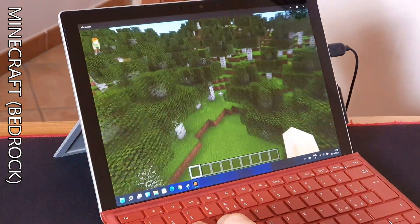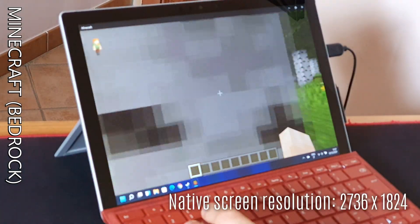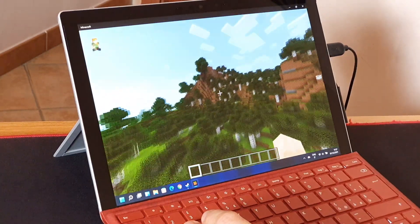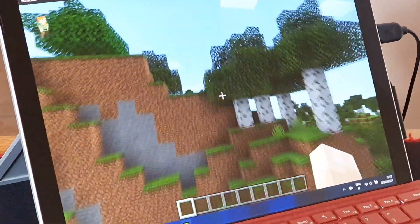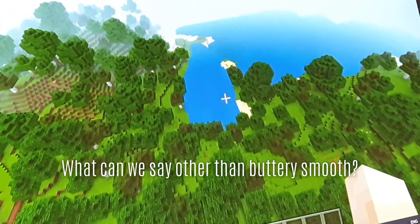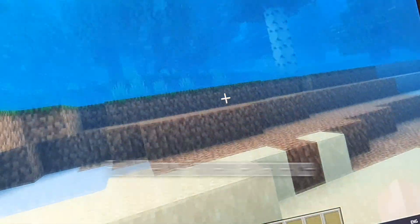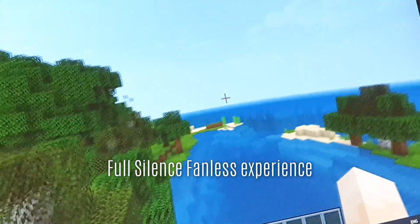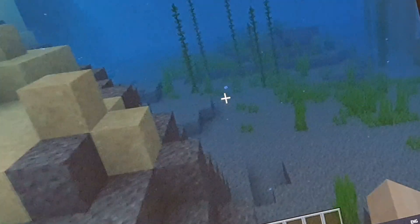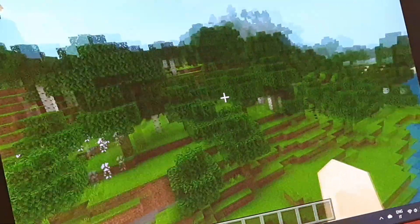Finally, after TF2, let's check quickly how Minecraft Bedrock Edition — the version from the Microsoft Store — runs. Very smooth, battery smooth, and that's at the native resolution of the panel, way higher than Full HD. Of course, the keyboard and pen are fully compatible between the Surface 7 and 7 Plus, so the ones you see here are the ones bought with the Ice Lake version in the past. Chef's kiss.